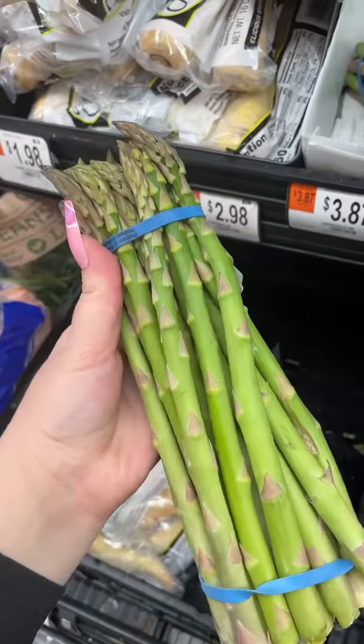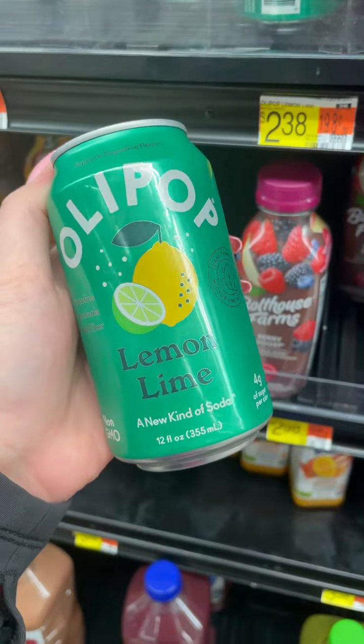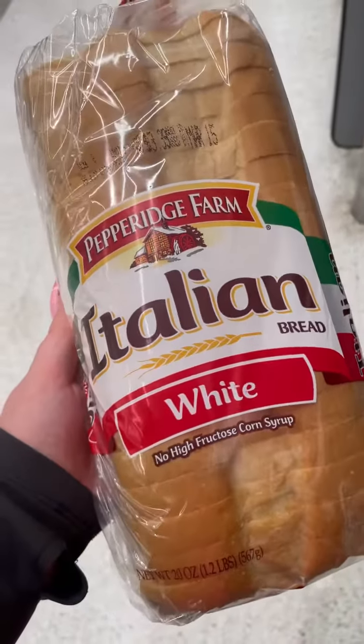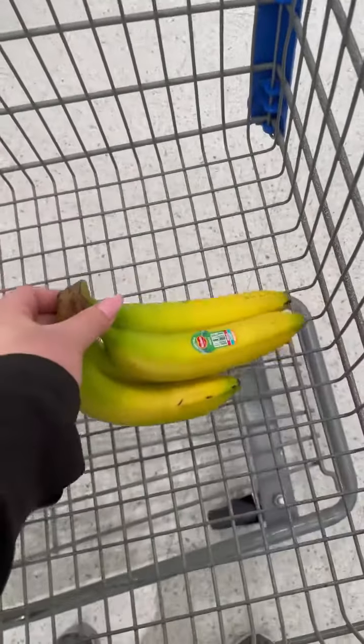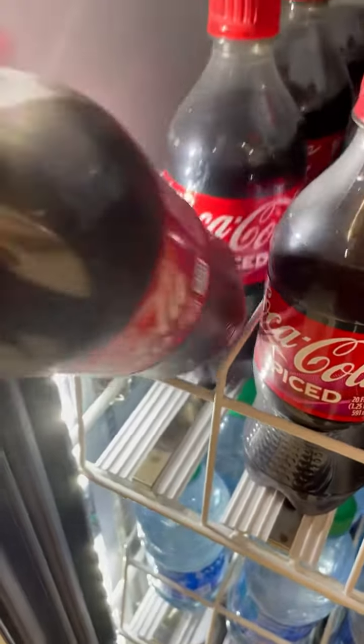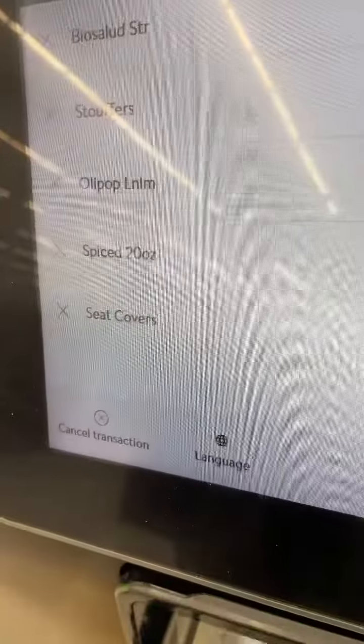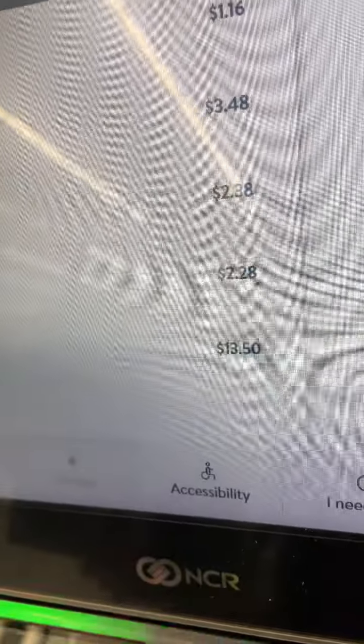Then it was time to hit the produce section. I grabbed a few limes for my water, some asparagus, and an Olipop soda — been way too long since I had one. I also grabbed some Pepperidge Farm Italian white bread, some bananas for breakfast, and I spotted the new Coca-Cola Spice so I had to grab one of those.